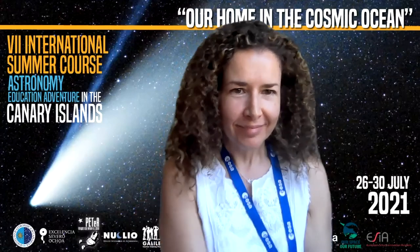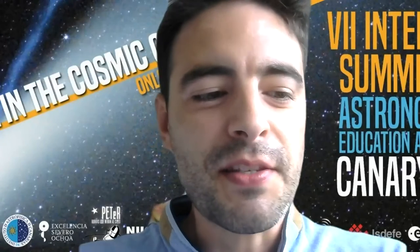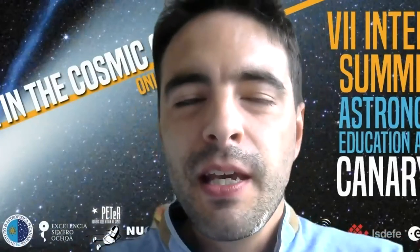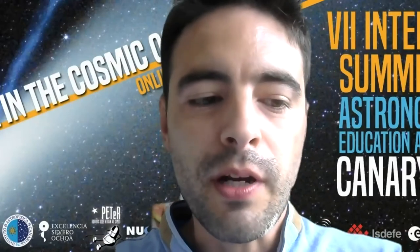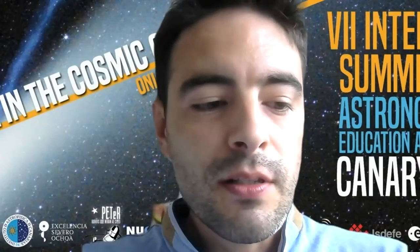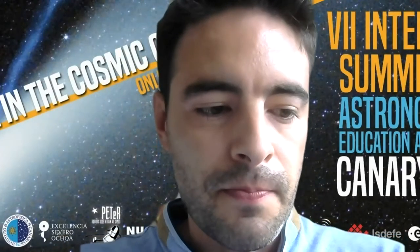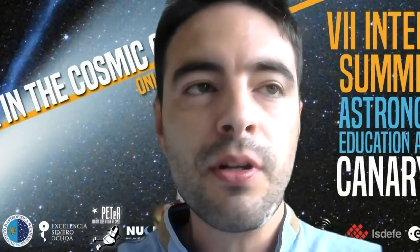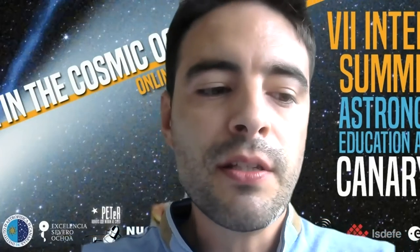Guillermo from Extremadura, a region in western Spain, shares his experience. During this school year, he worked with a group of second grade students — 17 children aged seven and eight — in collaboration with the Space Science Experience. This collaboration began in April 2021. Since the beginning of the school year, they had been working on a project related to the solar system.